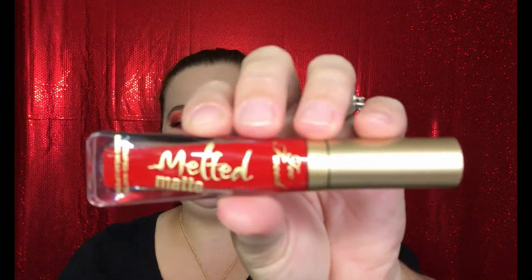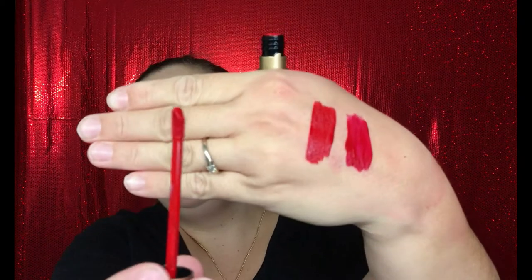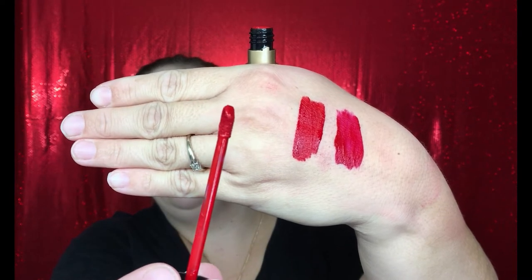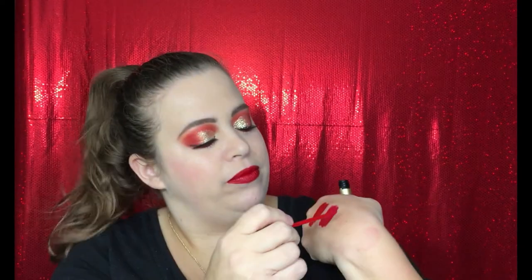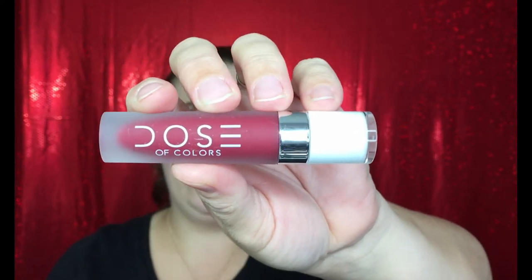You might notice from previous videos that I reach for this color a lot — I love this formula so much. This is the Too Faced Melted Matte Liquid Lipstick in the shade Lady Balls. This is just another solid true red lipstick. Here is the applicator and there is your swatch — gorgeous! You can get this from TooFaced.com or find it at Ulta, and this one runs for $21.